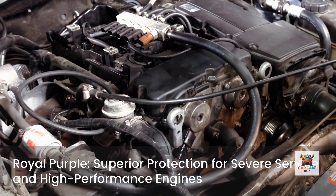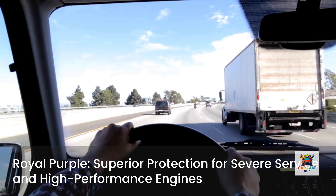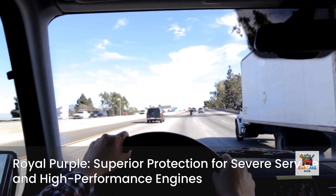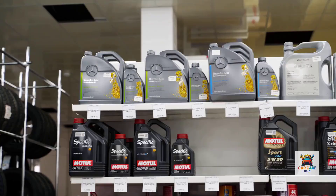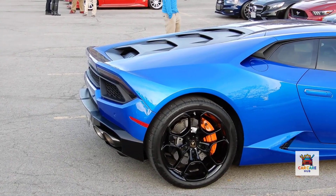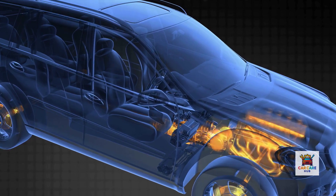The verdict: Royal Purple excels in severe service applications and high-performance engines. If you drive aggressively, tow heavy loads, or have a turbocharged engine, this is where you should invest your money. The higher cost is justified by measurably superior protection. Cost per quart: about $10 to $12. Best for performance vehicles, severe service, turbocharged engines, and towing.